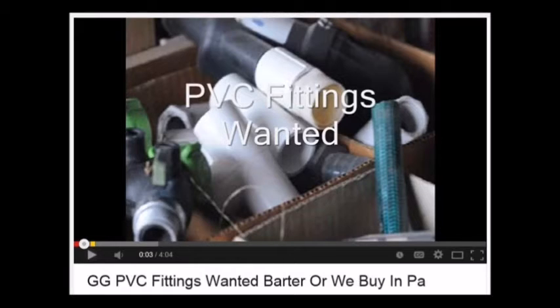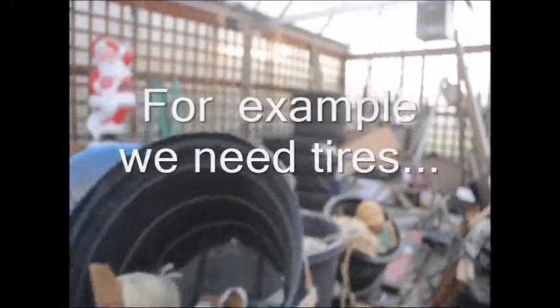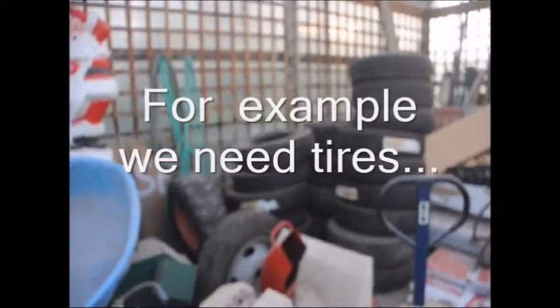We will try to barter for what we need by using our trees and shrubs. When we want something, we create a YouTube video describing what we want to acquire through a barter. We then create a web page for the item and embed the video on that page. Once the web page and embedded video are ready, we start advertising on Craigslist, which is widely viewed and gives us a great opportunity to advertise our trees and shrubs in trade for items we need. We seem to never run out of items we want, and we never run out of trees because we keep growing more.